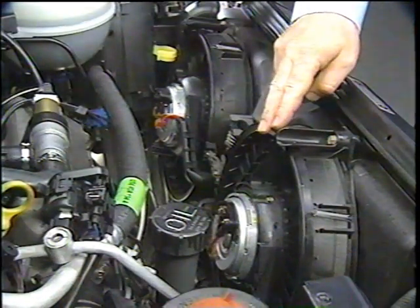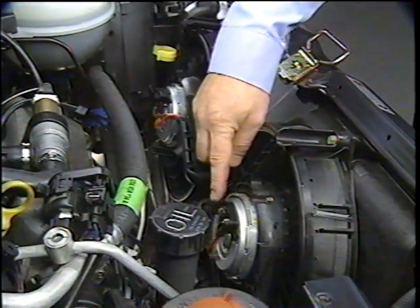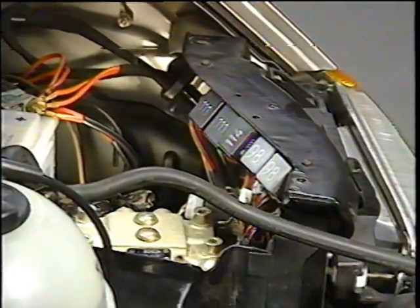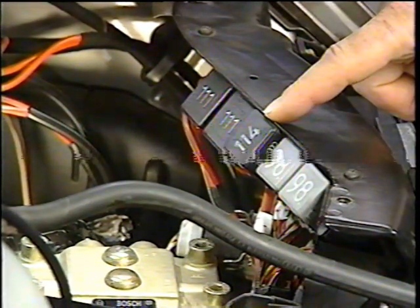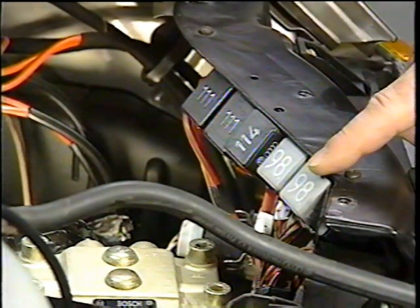Two radiator fans are used on the Eurovan, each driven by a 450-watt electric motor. The relays for the radiator fans are located in the left side of the engine compartment. This relay is for the low speed of both fans, these two control the second speed, and these two control third speed.